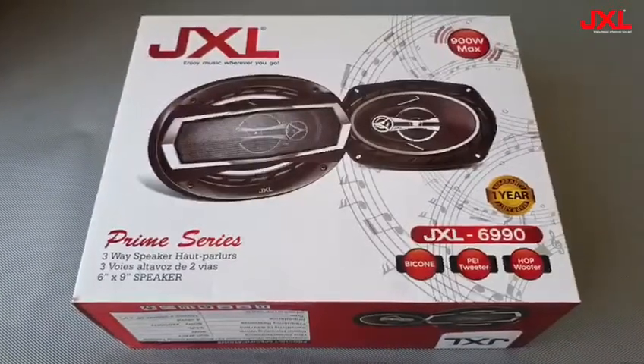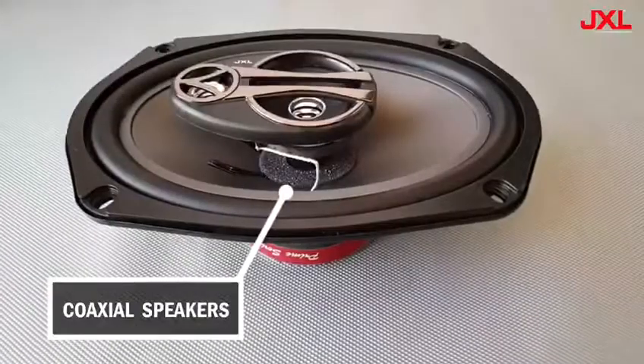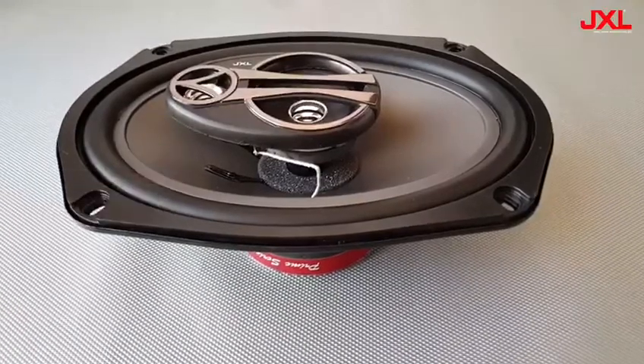This is a JXL6990 model which is a 3-way high performance coaxial car speaker. Coaxial means all the three components like woofer, mid-range and tweeter are combined in one structure.